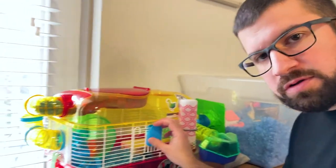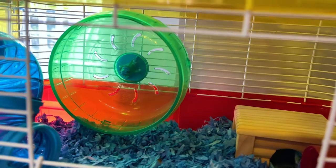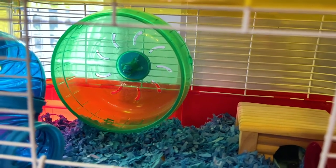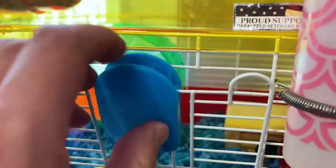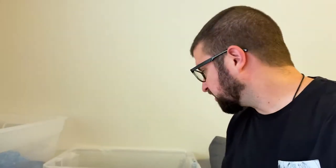Inside Waffles' normal pet store cage we keep his food and his water, and he has his wheel here which he really likes. Each of these guys will run about five miles a night, so they're really, really active. Without this wheel it could be really unhealthy for them.